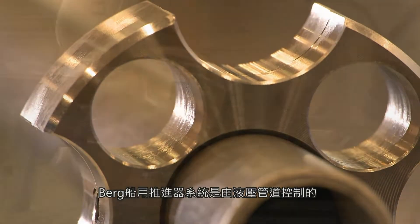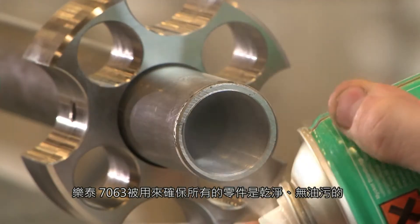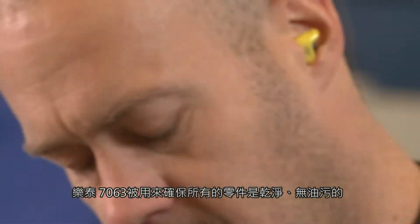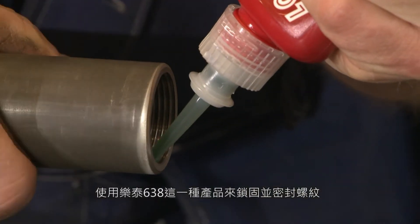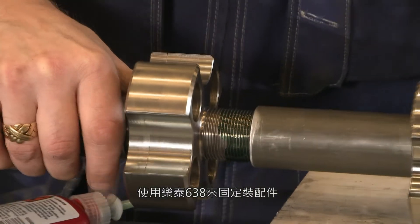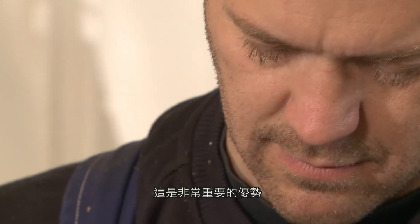Berg marine propulsion systems are controlled by hydraulic pipes. Loctite 7063 is used to make sure all the parts are clean and free of grease. The threads can be both locked and sealed with one single product, Loctite 638. Assemblies secured with Loctite 638 withstand high pressure and severe vibrational loading. This is a very important benefit.